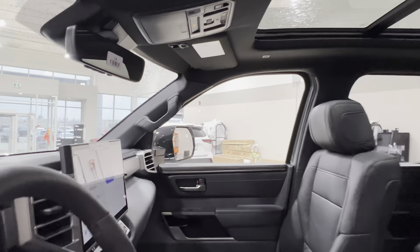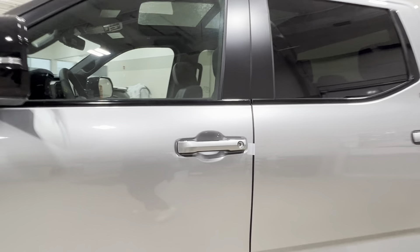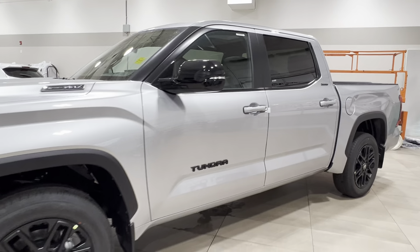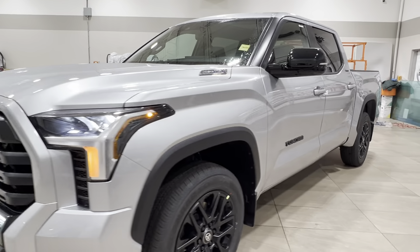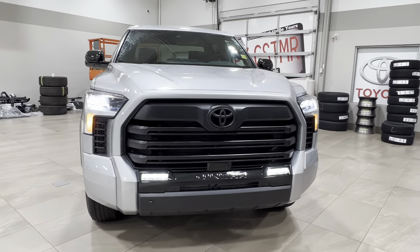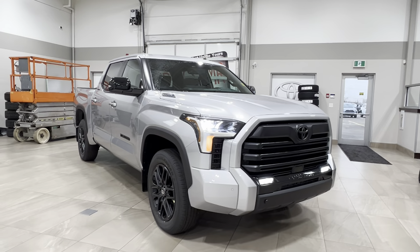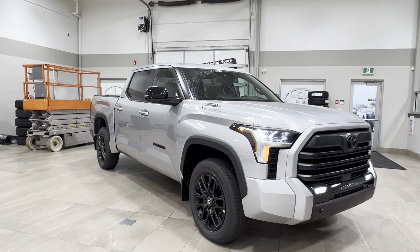Thanks again folks for joining us on this full video tour for this Toyota Tundra Limited Nightshade Hybrid in the color silver. It is located here at Sherwood Park Toyota at 31 Automall Road in Sherwood Park, Alberta. You can also reach us at 780-306-7703, and remember — life is full of choices. Let us be yours.